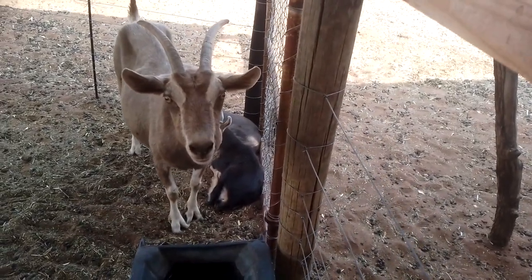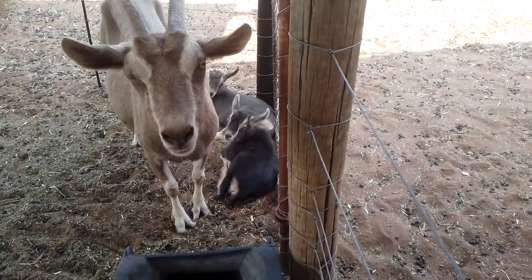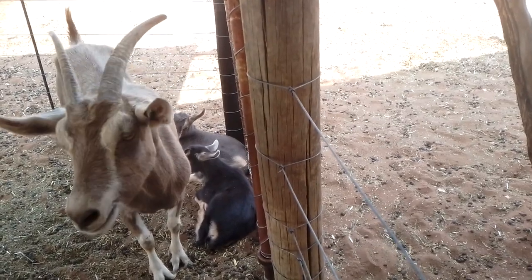In our last nursery we have Lolo, and she gave us two little boys. You can just see the one behind him — and the second one's name, keeping with the theme, is Dusty.